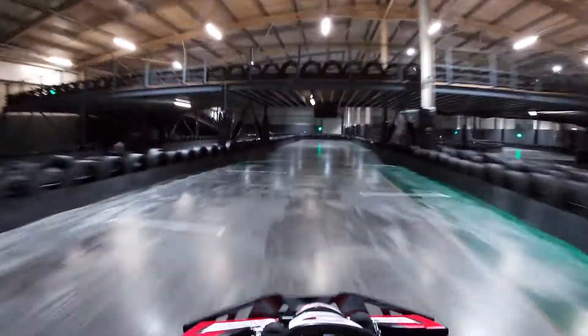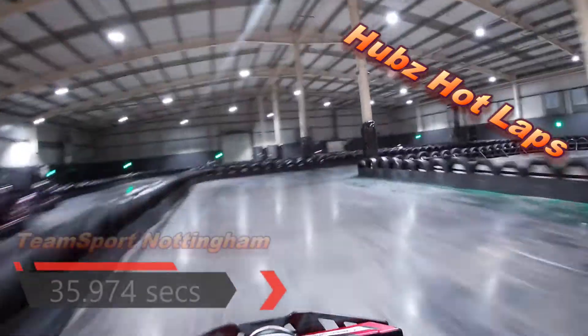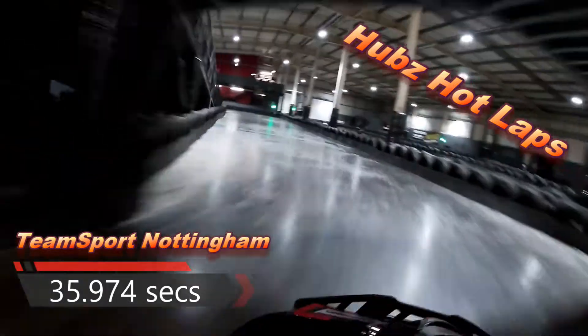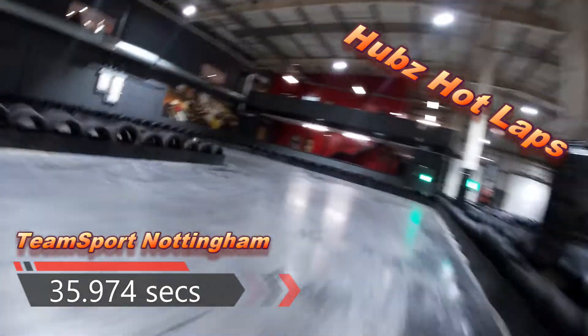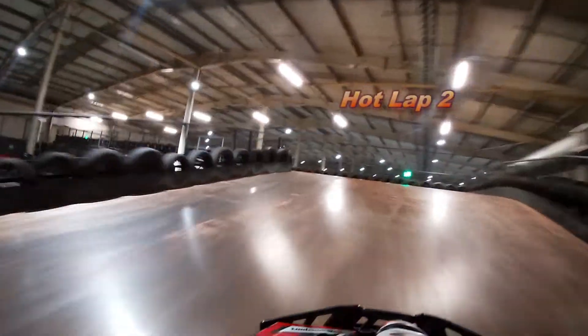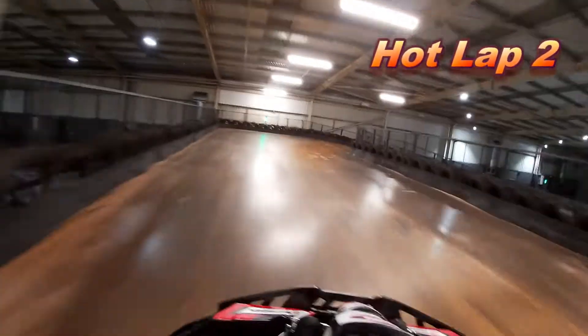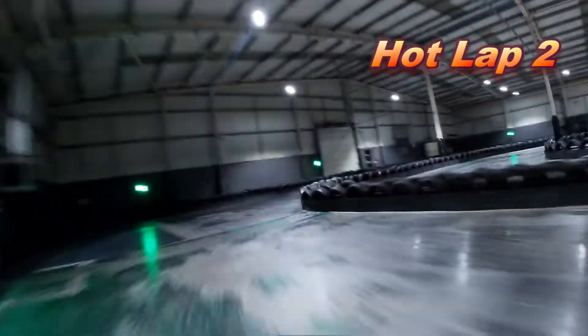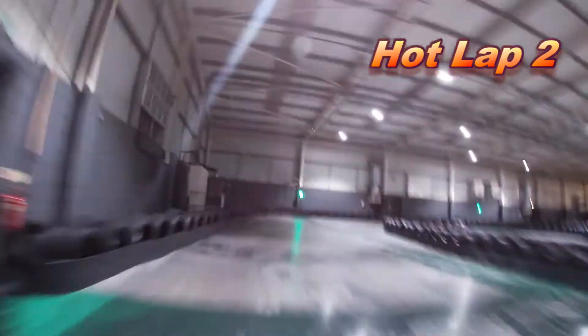We're back on it and across the line, 35.974 seconds. Here we go back up the ramp, and then we've got the left right section where we are absolutely flat out, and going down the ramp you really are travelling — a little bit of sweeper right.